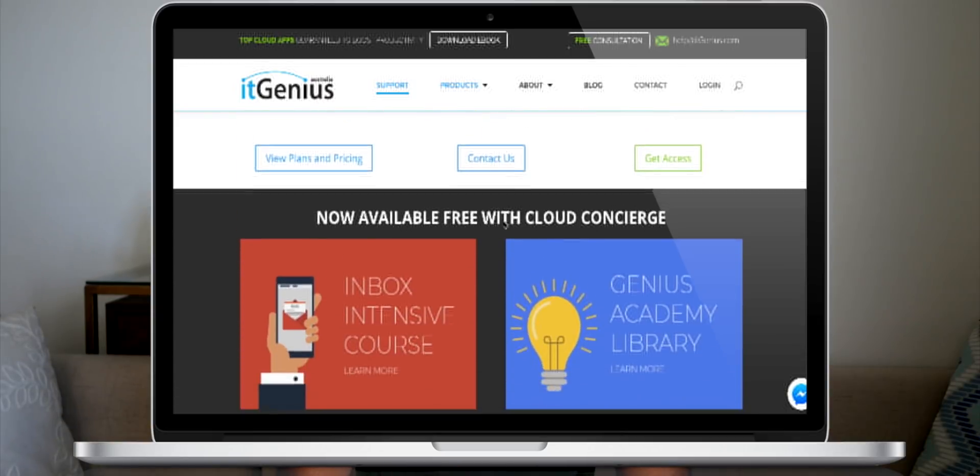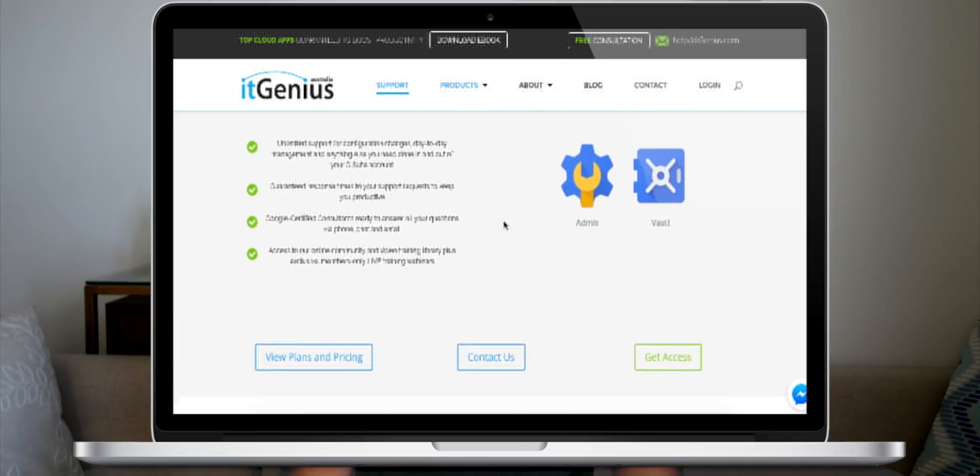If you like this video and you'd like to get access to a premium support team who can help you not only with your G Suite account but with everything small business IT, get in touch with our team at itgenius.com. We have a concierge service and for one fixed fee you get access to our team for a whole year — including concierge service for your G Suite account, adding and removing users, managing permissions, rolling out Chrome policies. We also have private webinars every single month with live training on the latest G Suite updates, and you get access to myself and my professional team for any strategy advice you need in growing and scaling your business using Google Cloud. Until next time, I'll catch you in the next video guys. Cheers!